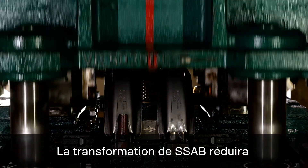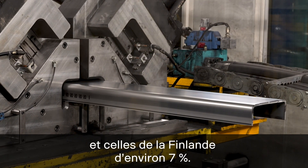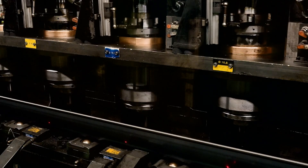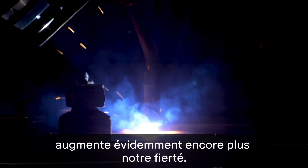SSAB's transformation will cut Swedish CO2 emissions by around 10% and also cut Finland's CO2 emissions by around 7%. Here in Luleå we are proud of what we do. Knowing that the steel we work with will be sustainably produced does of course increase that pride even further.